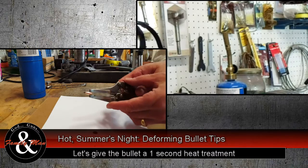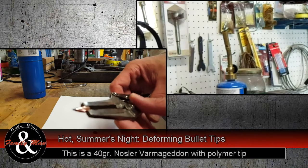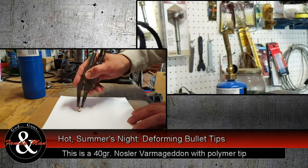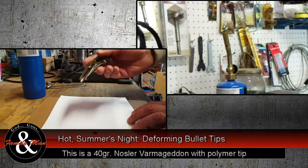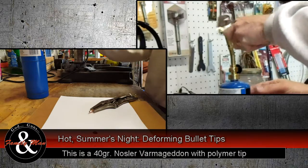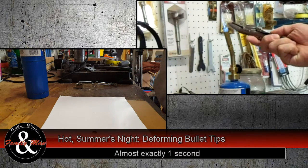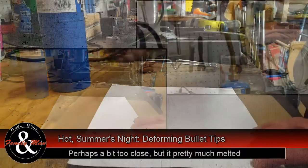This is the Nosler Varmageddon bullet before we start any experiment on it. As you can see, something comes off — it's not soft. We'll run it through a little bit... Hmm, definitely deformed it.